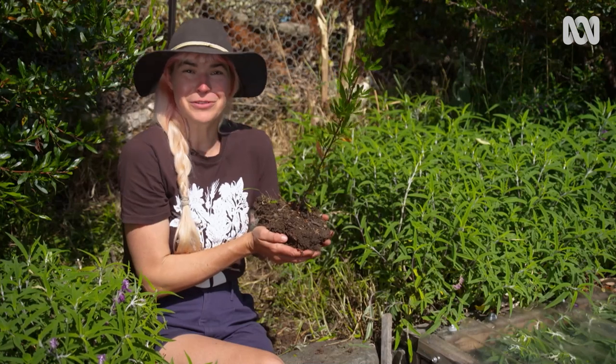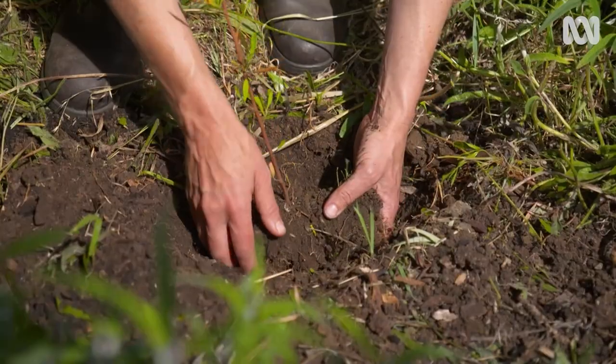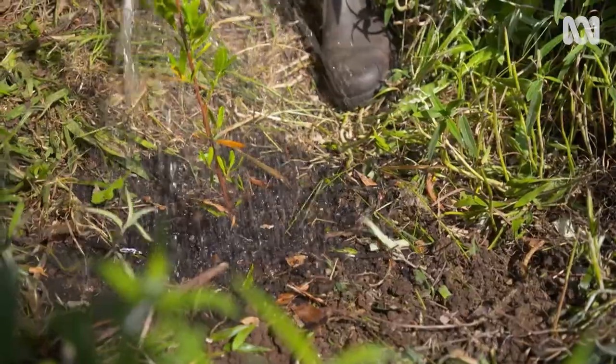Recently, one of our hop bushes died for no apparent reason. And look, I was pretty sad about it for a while, but now I'm getting on with it. I've got a new hop bush seedling — you can pop it in and in a few years' time it'll catch up with the rest of the hedge.